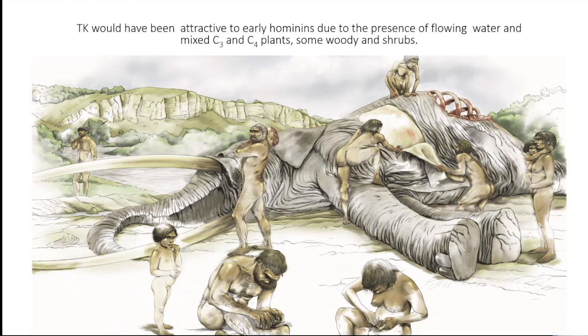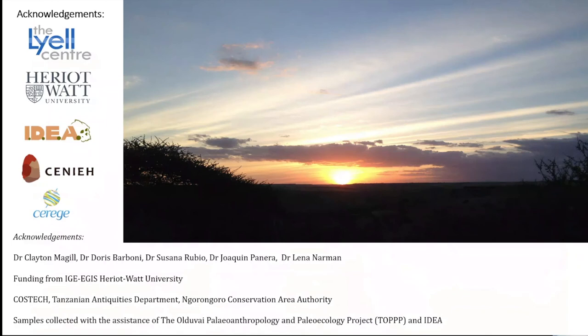There were very few trees, shrubs, and aquatic plants. I want to thank COSTECH, the Tanzanian Antiquities Department, and the Ngorongoro Conservation Area Authority for field permits and support, as well as IDEA, the Olduvai Paleoanthropological and Paleoecological Project, my supervisor, and the co-authors for field support and organization.